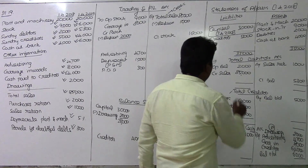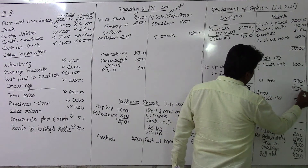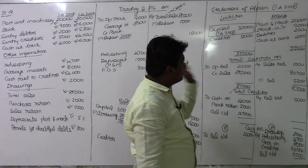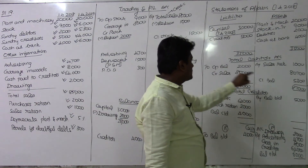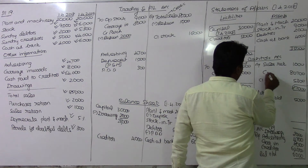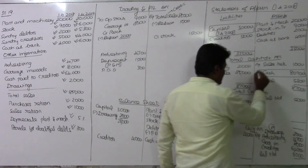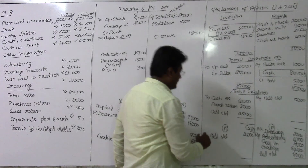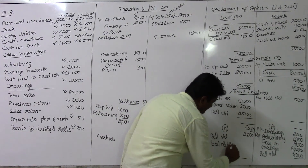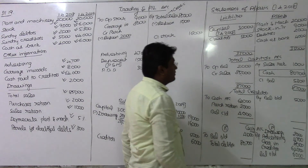To finish the total debtors account: 85,000 plus 2,000 gives 87,000 on the debit side. The balancing figure is 80,700, which represents cash received from debtors. This amount is transferred to the cash account.